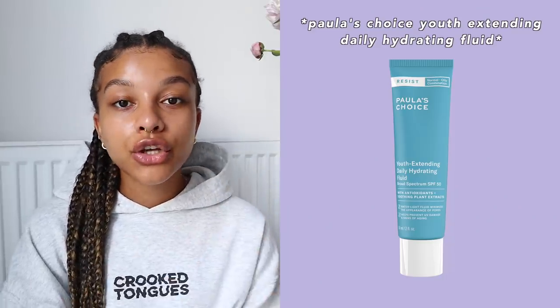After the BHA I use the Paula's Choice Youth Extending Daily Hydrating Fluid, which has SPF 50 — it combines my moisturizer and SPF in one step. It minimizes the appearance of pores and helps prevent UV damage and signs of aging. It's a very watery, light moisturizer, but actually very moisturizing on the skin. I'm still using the mini version, which lasts a while, and I love that it has SPF built in.